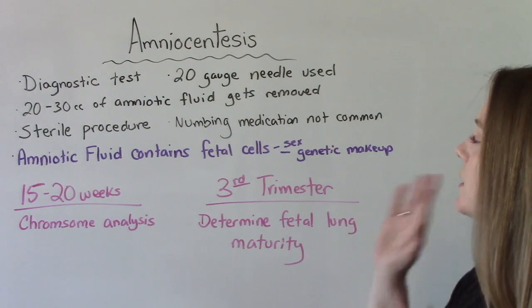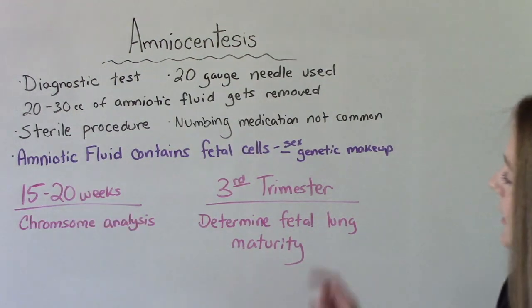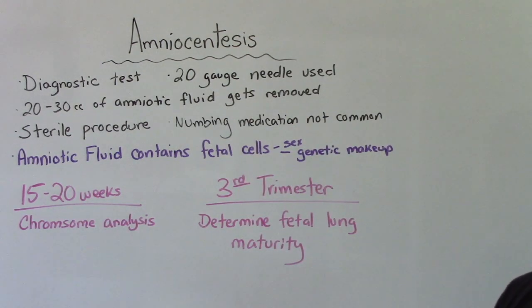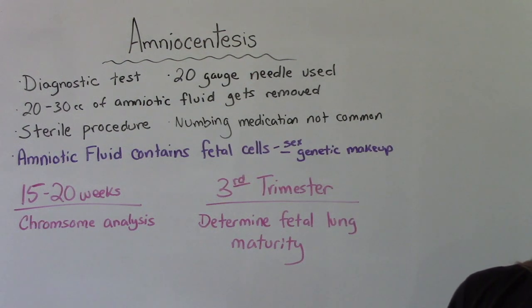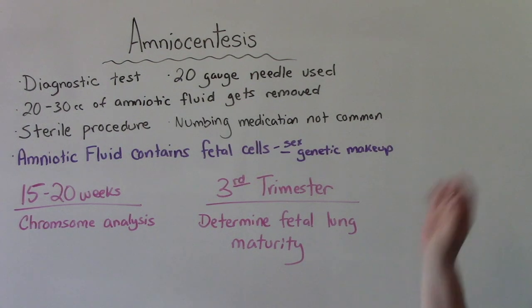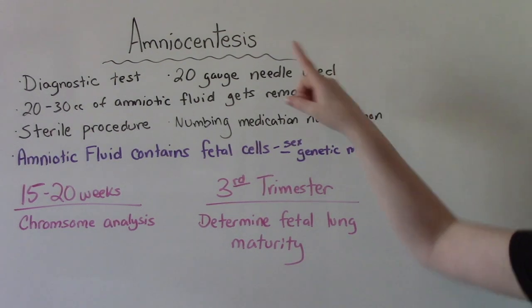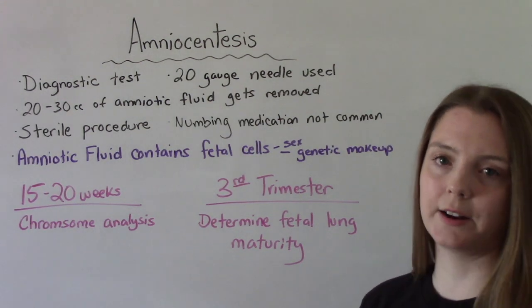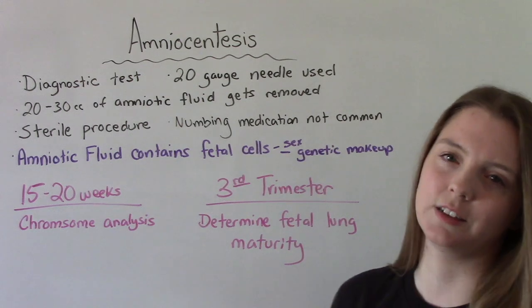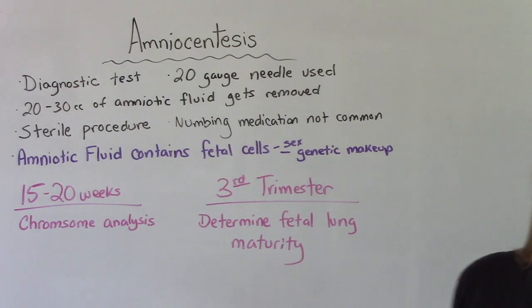Why are we doing this? Your amniotic fluid contains fetal cells, and those fetal cells can tell us information about the baby — the sex of the baby and the genetic makeup of the baby. Doing this just to determine the sex of the baby is not recommended; it's too dangerous just to get that information. The reason we do it is for that genetic makeup.